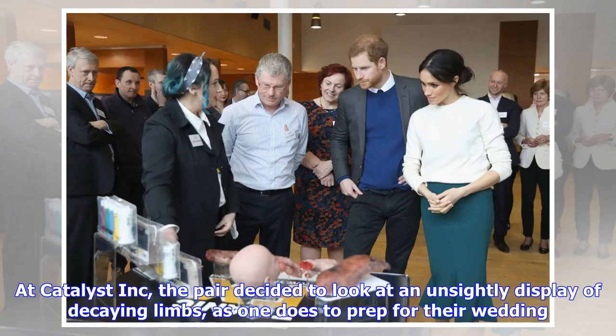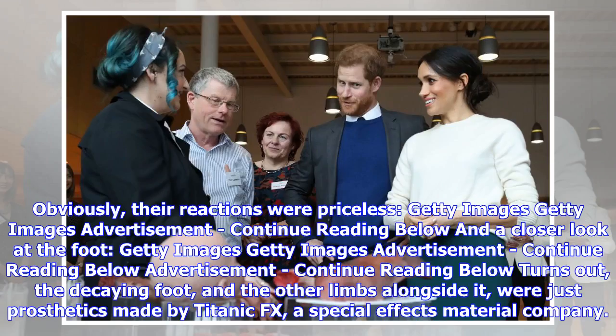At Catalyst Inc., the pair decided to look at an unsightly display of decaying limbs — as one does to prep for their wedding, obviously. Their reactions were priceless, including a closer look at the foot.